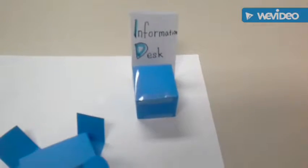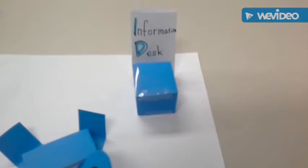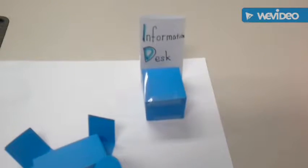This is our information desk at the lobby. Any customer can ask anything about our company.